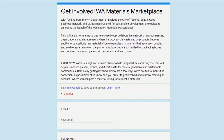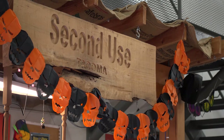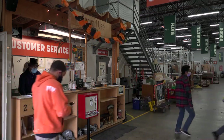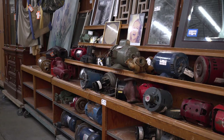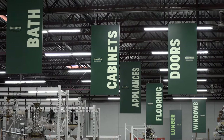We've had all kinds of businesses join to date. We've had second-use building materials, architectural firms, construction firms, demolition companies, and a lot of artists. We've also had small businesses looking to find everything from office supplies to furniture. So there's really no limit to who can join.